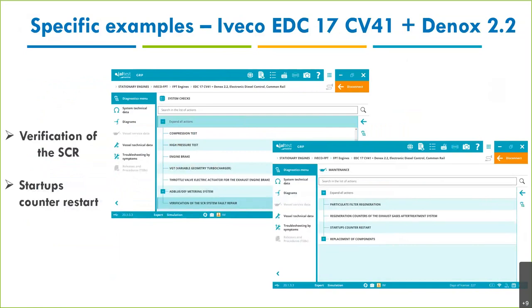Iveco: you can find these engines in vehicles as well. I've highlighted the aftertreatment side — even in stationary applications, we also cover the aftertreatment: DPF, SCR, DOC. We're going to see more and more of this as regulations increase, even in marine. For example, we can perform a DPF regen, verify the SCR, run system checks, and something very useful: the start-up counter reset.